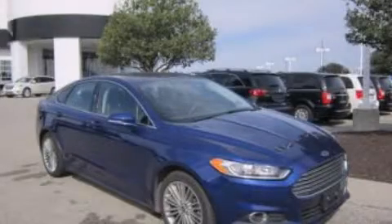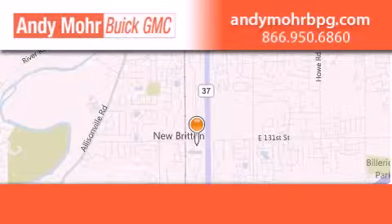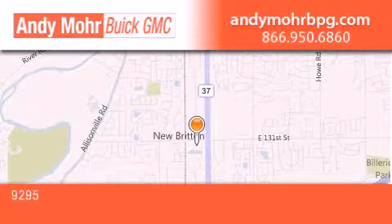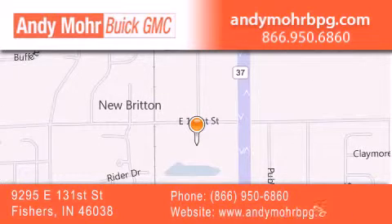Please call us today for more information on this great vehicle. Andy Moore Buick GMC is the place to find new and pre-owned cars and trucks in Indianapolis. You can search our new and used car inventory online, get new car pricing, and receive free no-obligation price quotes.